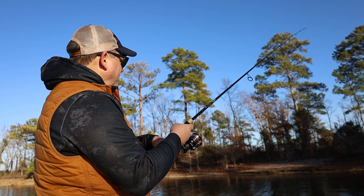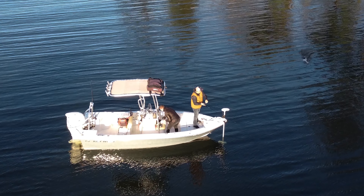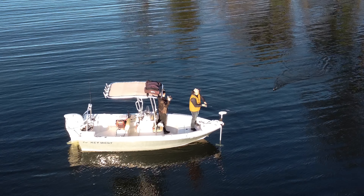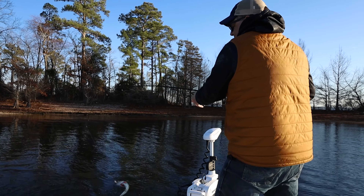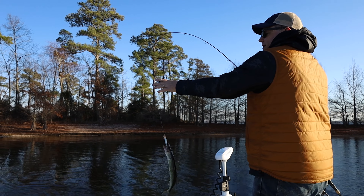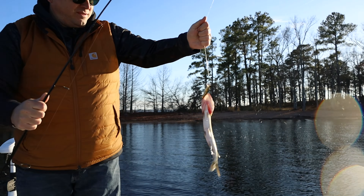Oh, that was a hit — I just missed. Another one hit it. They are right up there on the shore. Number three of the day! Yeah, that one was decent.